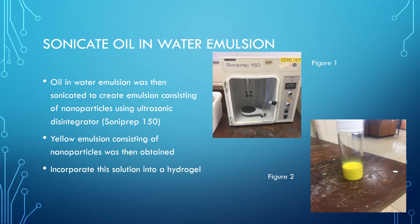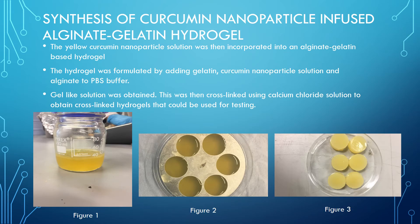The next step was to incorporate this curcumin nanoparticle solution into a hydrogel. The hydrogel was synthesized using alginate and gelatin. The yellow curcumin nanoparticle solution was then incorporated into this alginate gelatin-based hydrogel. The hydrogel was formulated by adding gelatin, the curcumin nanoparticle solution, and alginate to PBS buffer. A gel-like solution was obtained, as can be seen in figure 1. This was then added to a mould, as can be seen in figure 2, and cross-linked using calcium chloride solution to obtain cross-linked hydrogels for testing. Final cross-linked hydrogels can be seen in figure 3.